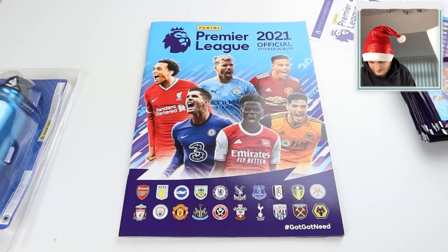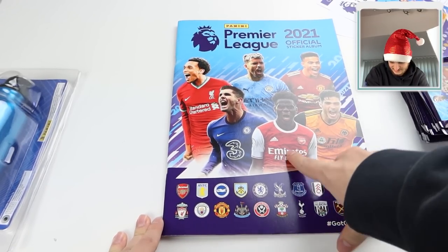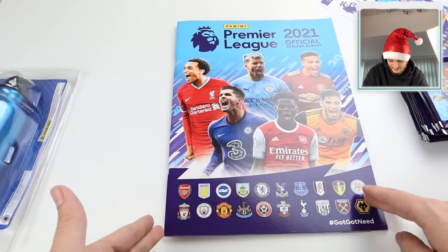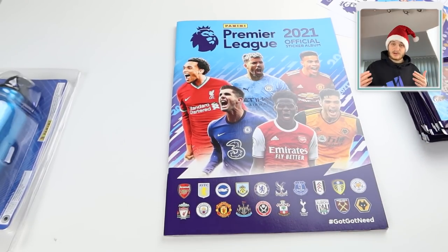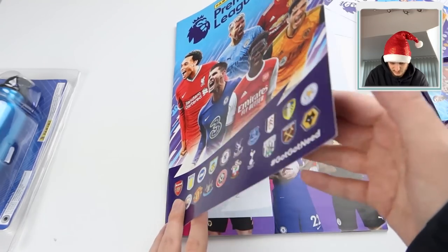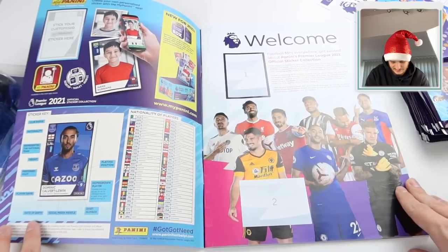Let's have a look through. Wow - we've got Trent Alexander-Arnold, Aguero, Mason Greenwood, Raul Jimenez, Saka and Pulisic on the front, with loads of teams along the bottom. Lovely blue design - they've ditched the Panini Football branding they had last year and gone for 'Panini Premier League' and it works. Lovely blue and purple design. Open it up and bang - here is the sticker album in all its glory.